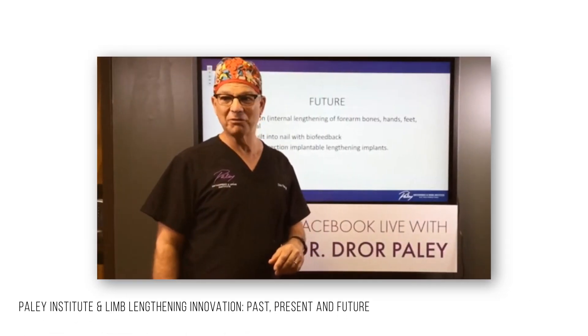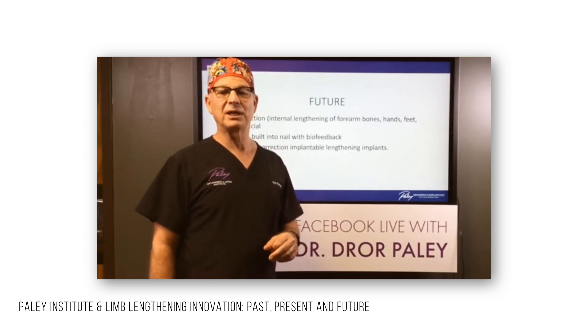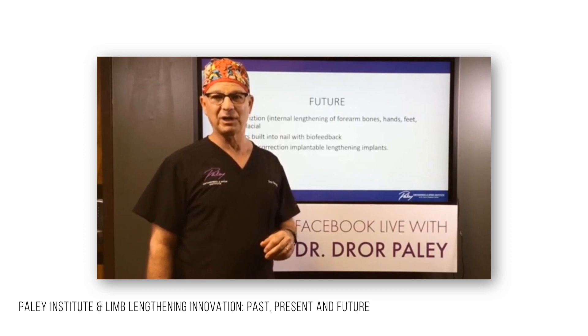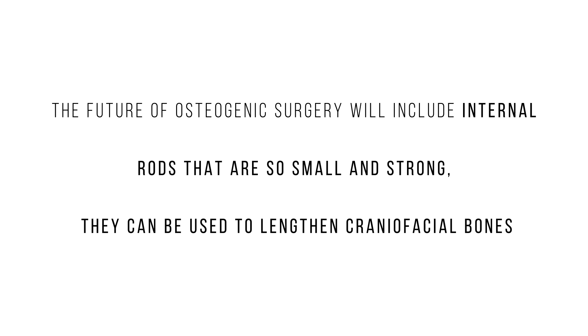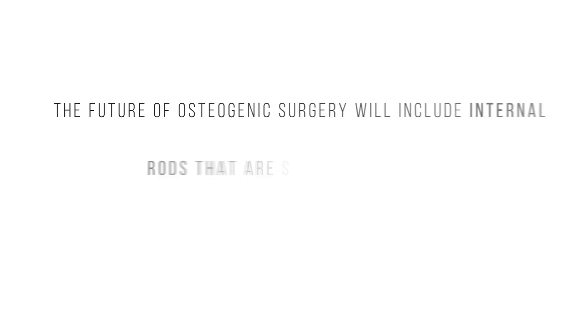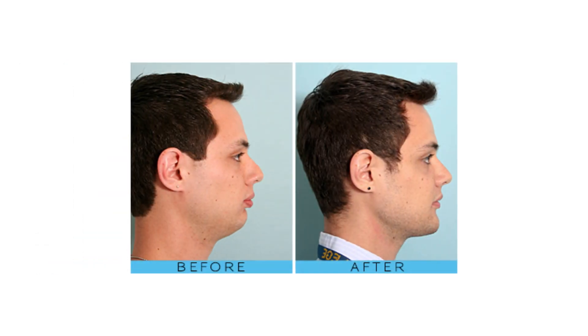While watching a video on the history of limb lengthening by Dr. Dror Paley — the man who basically wrote the book on the topic multiple times — he mentioned something very interesting. According to him, the future of osteogenic surgery will include internal rods so small and strong that they can be used to lengthen craniofacial bones. For facial aesthetics, one of the biggest bottlenecks is in moving already-set bone structure. Someone with a recessed midface or unusual facial convexity are basically stuck with it, unless they resort to an incredibly invasive osteotomy that cuts the bone and repositions it, which is obviously traumatic for the body.